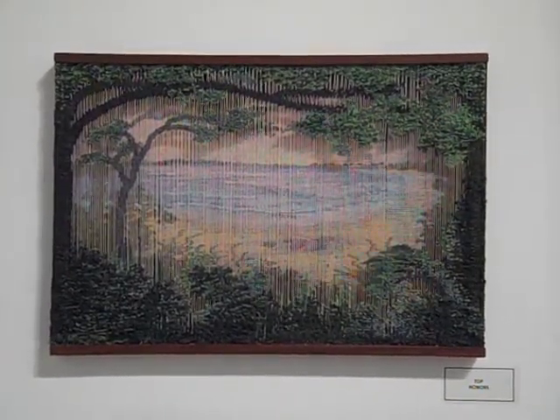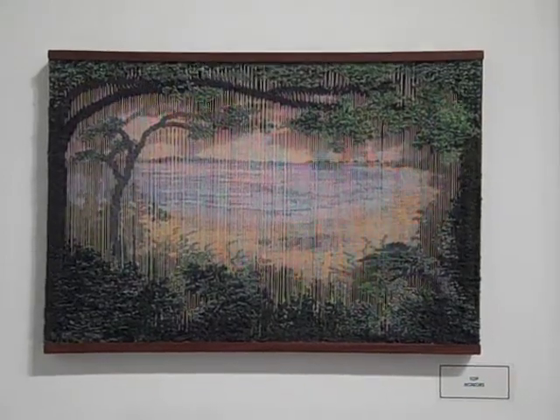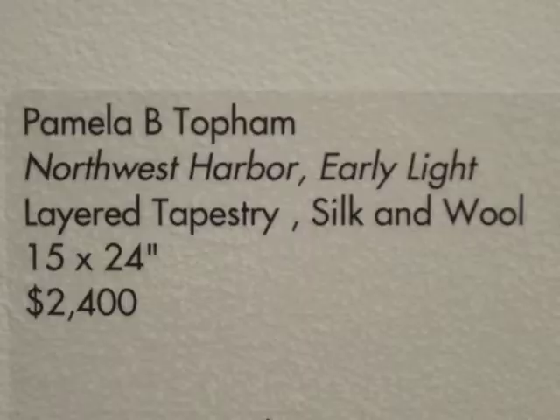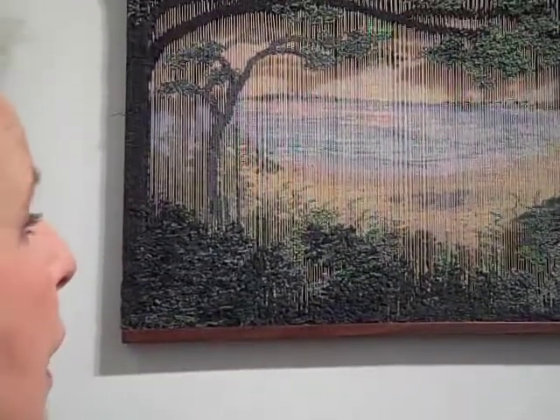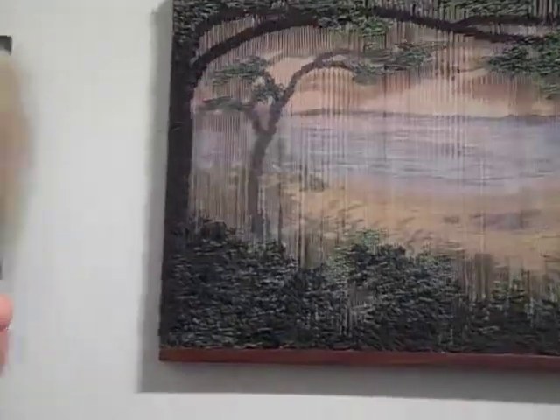It grew and it's two layers of warp. First in the back there's a layer of warp, and this was actually woven back-first. Then I warped the front layer in that fine silk so you could see through it. Then it was woven partially with a needle, and actually this piece I stitched over it — so there's stitching as well as tapestry.